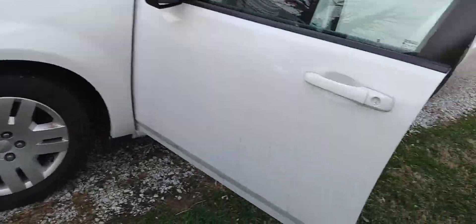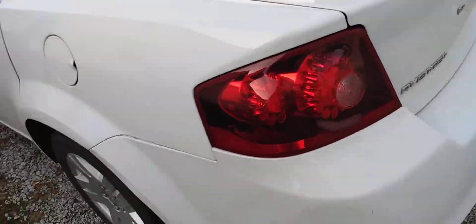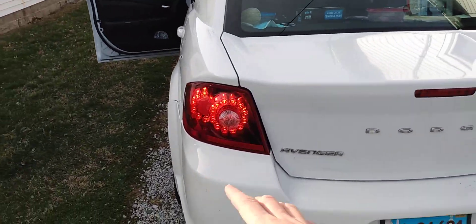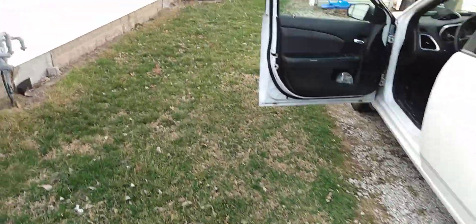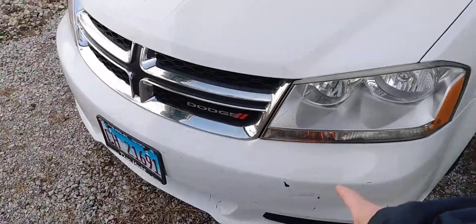Does this thing have daytime running lights? That's weird. We'll go around showing the lights on this real quick. And as you will quickly see, LED lights on the back and incandescent on the front.